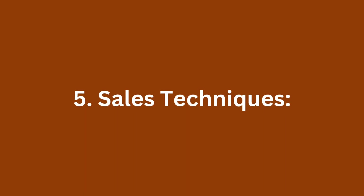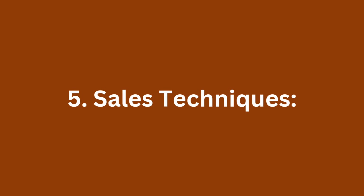5. Sales techniques. Learn and practice effective sales techniques such as closing strategies, objection handling, and creating urgency. Be confident in presenting offers and guiding customers through the buying process.